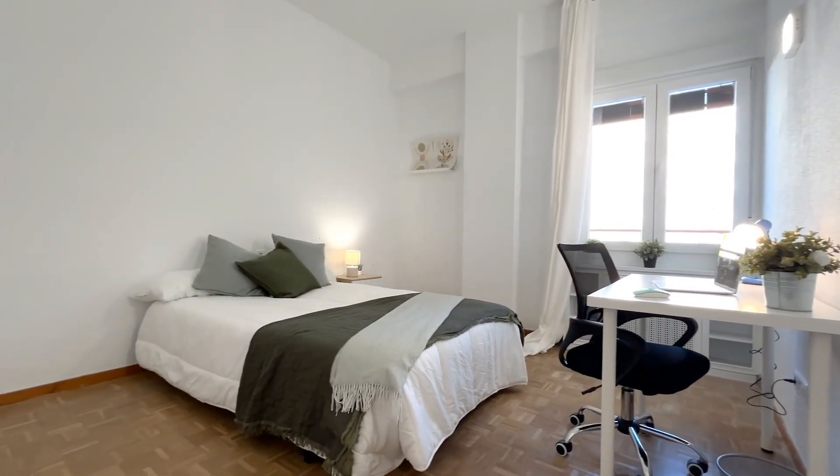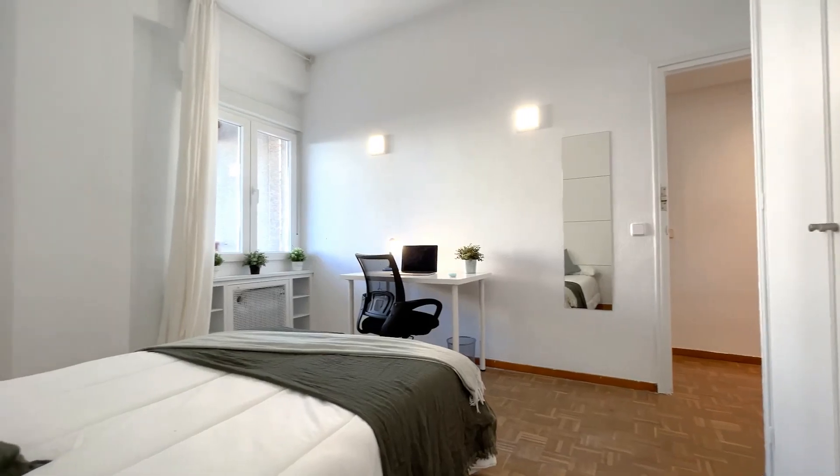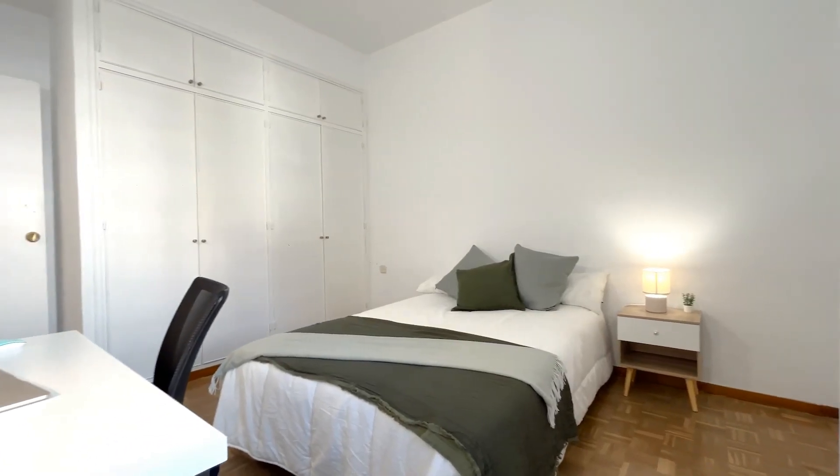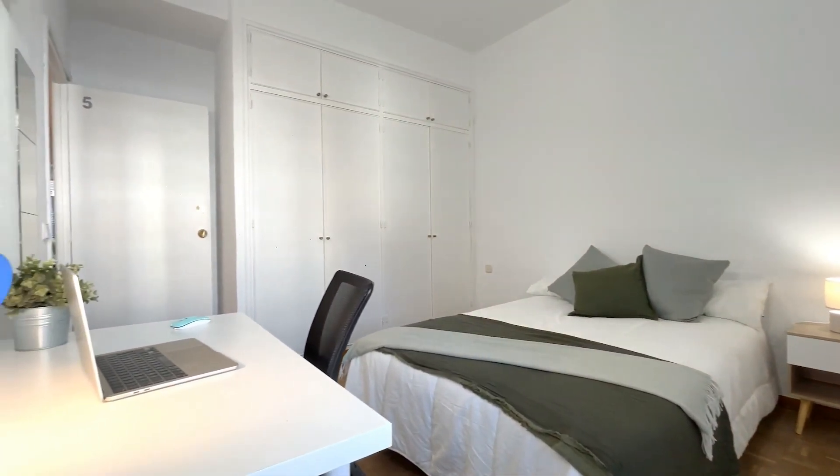This one has also a double bed and a desk. In this case, we have a built-in closet that's a little bit bigger than the one we saw before.